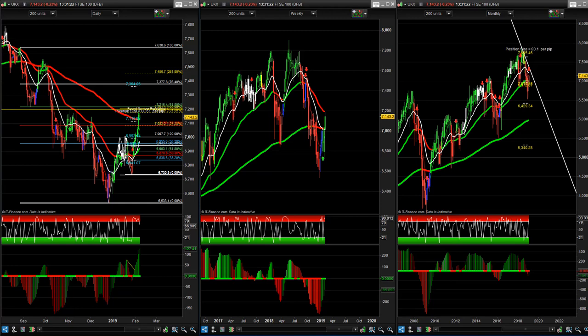Hi guys, Lee here with your free market update. It is the 7th of February. Let's take a look at the FTSE 100 here.